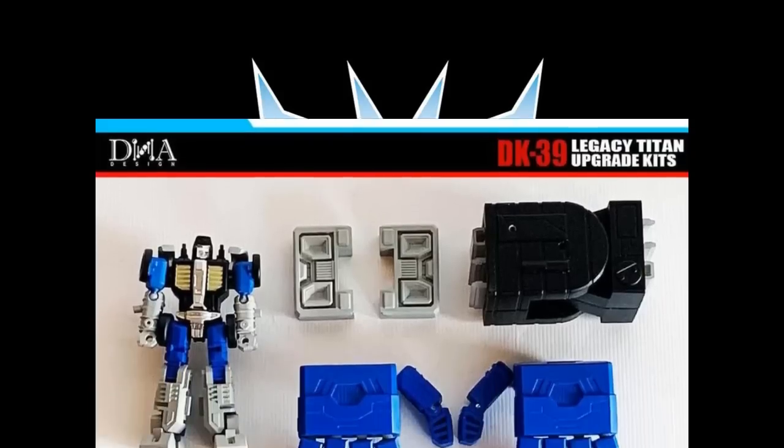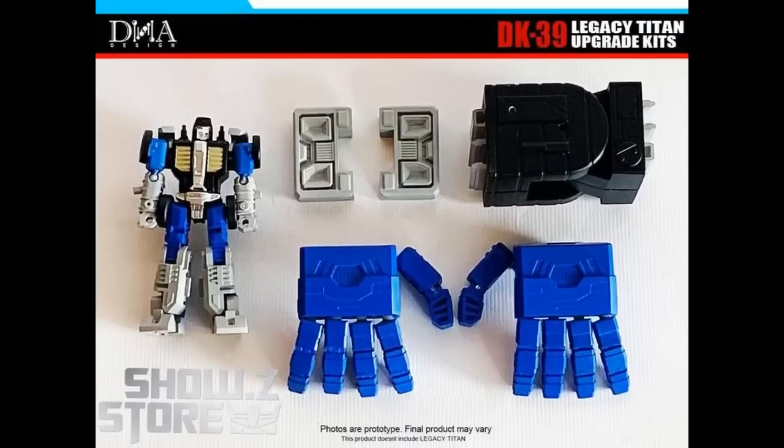There's an upgrade kit — the DNA Design DK39 for the Legacy Metroplex. This is not going to be on the G1-style one; it's the Legacy one that is for the Cybertron universe. It's an upgrade kit with a couple of cool things: some extra hands and a little figure in there.